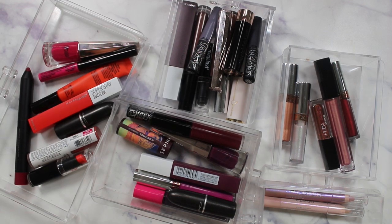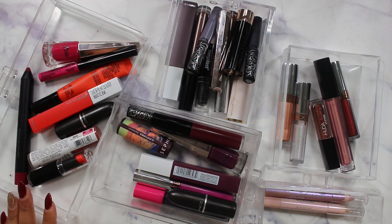Drumroll please — I have 199 lipsticks, lip glosses and liquid lipsticks. I feel like it was close to 200 the last time I did a lip declutter. Either way, that's a lot and we need to pare this down significantly. That is our goal today. I don't know how successful we're going to be, but let's get started.